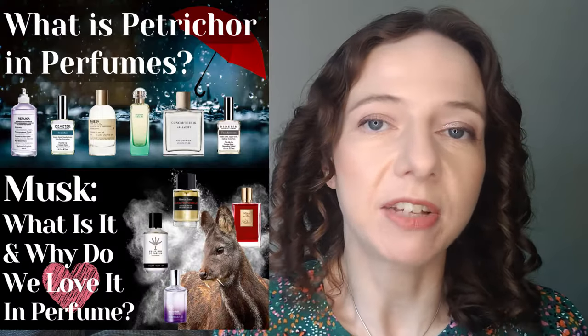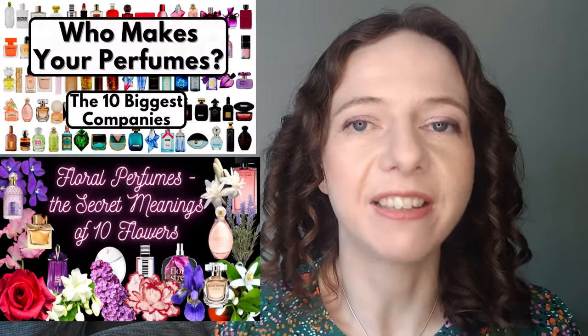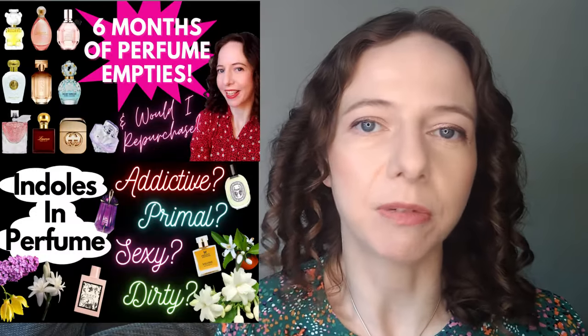If this kind of content interests you then please do consider subscribing. I'm Claire Smith and I make videos all about perfume, perfume science, perfume history, and I also do some straight perfume reviews. So if that kind of content interests you, please consider subscribing and also please like this video.